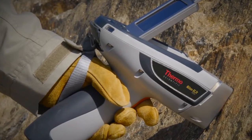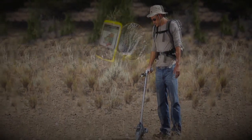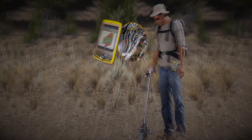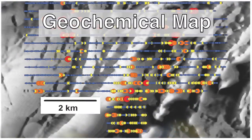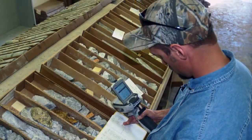More recently, portable XRF analyzers have been wirelessly tethered to GPS devices, allowing you to geospatially locate elemental results. With this information, you've been able to create geochemical maps and graphically identify areas of interest for infill sampling, drilling, or more detailed investigation.